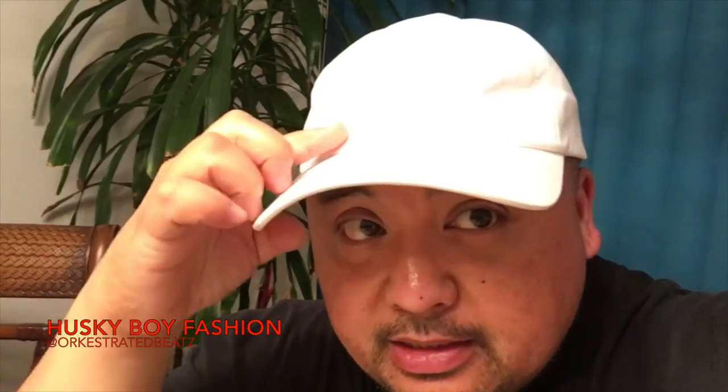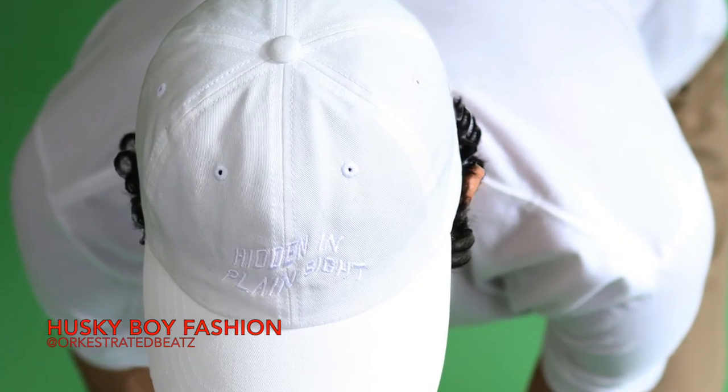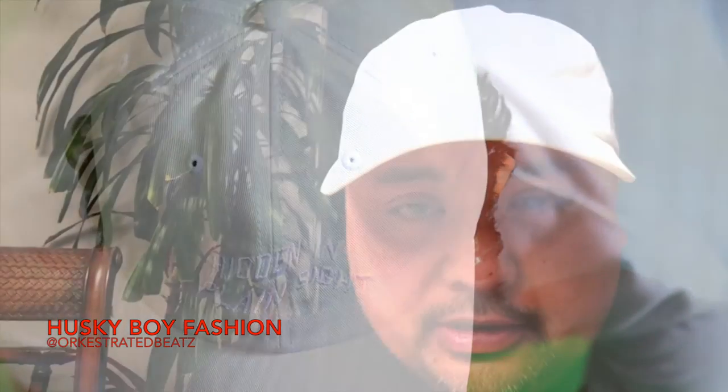What's up everybody, it's Orchestrated Beats with Husky Boy Fashion, and today I have some great news — I'm giving away some stuff here. I'm actually giving away this Bodega — you can't really see it, it's kind of blown up, but I'll put up a picture in the next roll to show you what it really looks like. It's the Hidden in Plain Sight collection, so it's an all-white brand. They had the hat, the shirt, and I believe a sweater too.